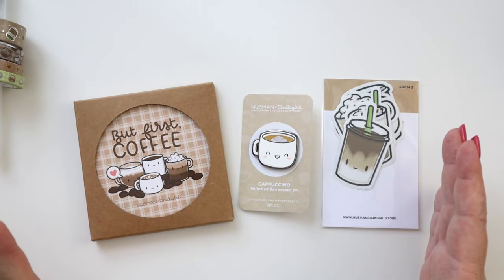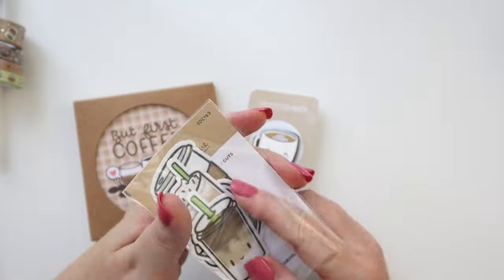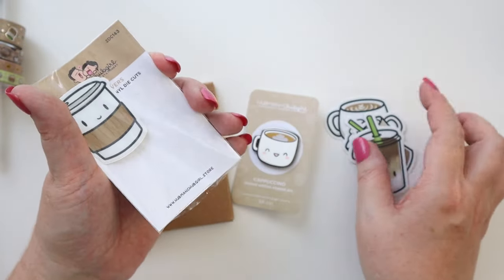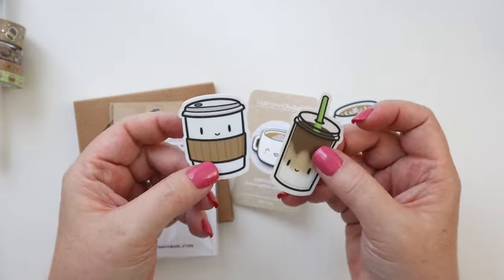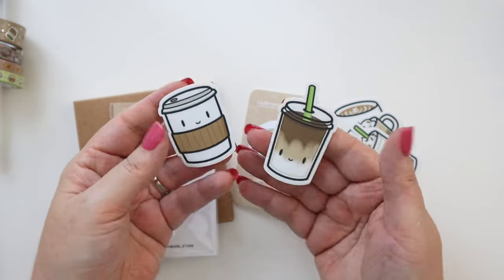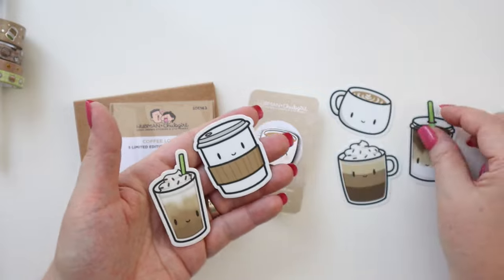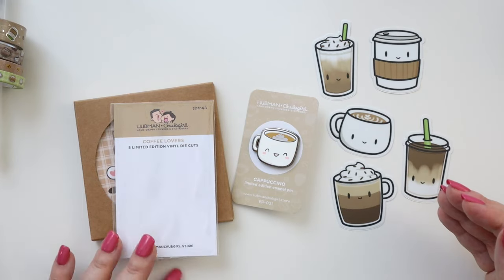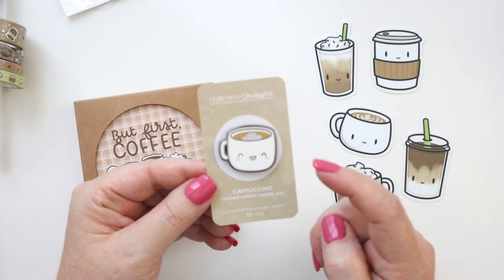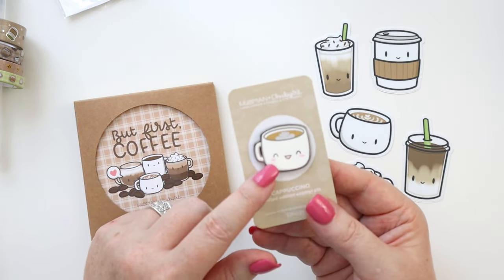The last three items in the box are exciting. First is a set of die cuts — sticker die cuts with little faces on them that are perfect for decorating planner pages, planner covers, or pockets. They're good quality vinyl. Second is a little cappuccino enamel pin, which is great for planner bags or pin pouches.